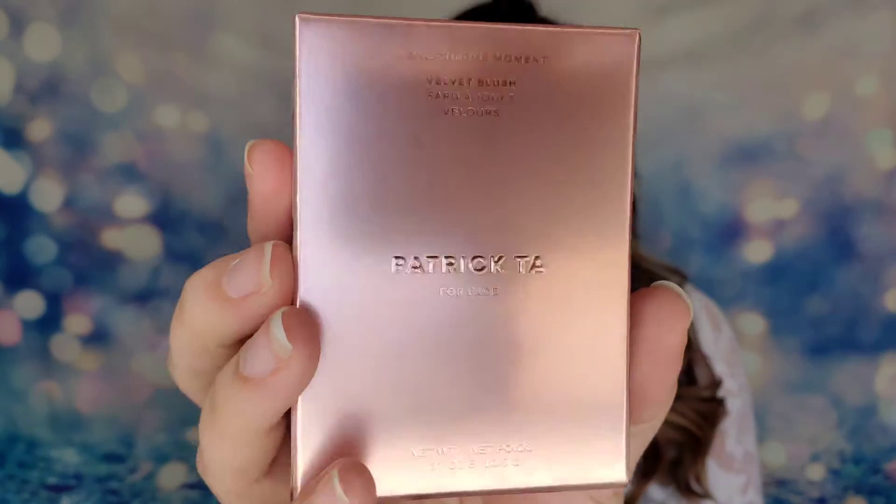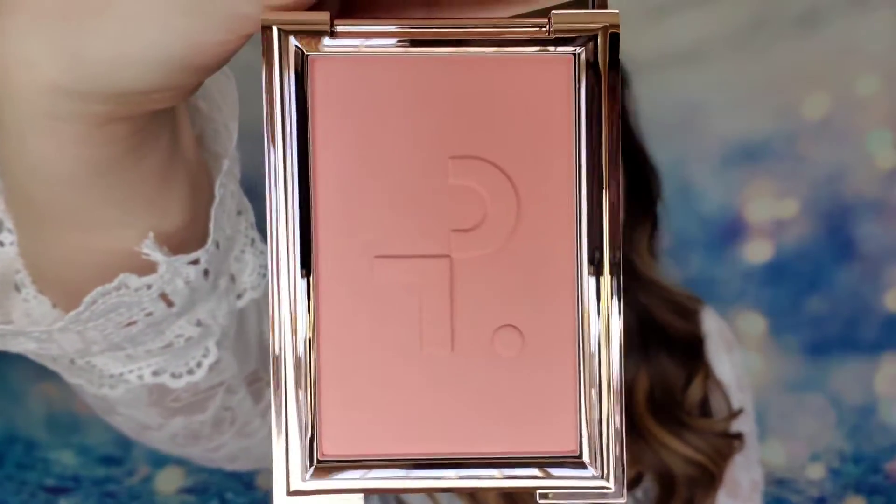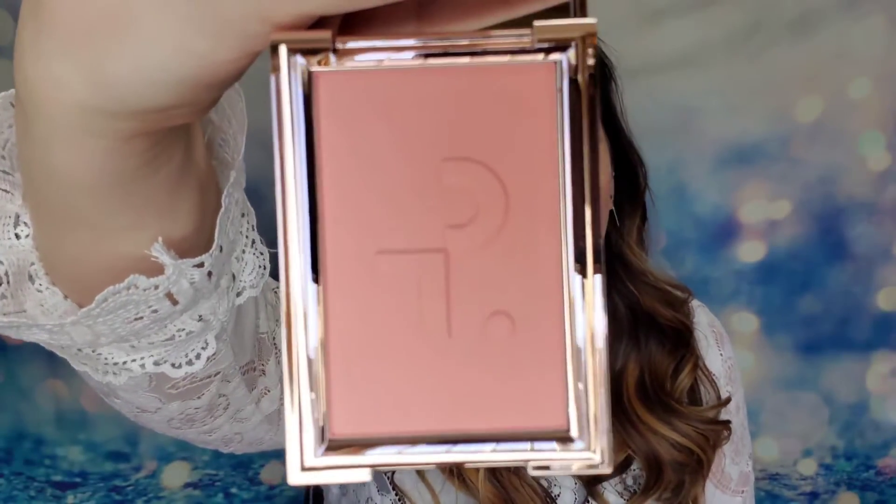From Patrick Ta himself I have the Monochrome Moment Velvet Blush. Look at this packaging - so bougie and extra! This one says 'She's Passionate' on it, there's a mirror inside, and here is the blush. It's a very complementary color that I think will work with a lot of skin tones. I love this big pan - you can pick up a lot of product, lots of room to work with. This product is $32 and will give you a fresh, lit-from-within skin look.